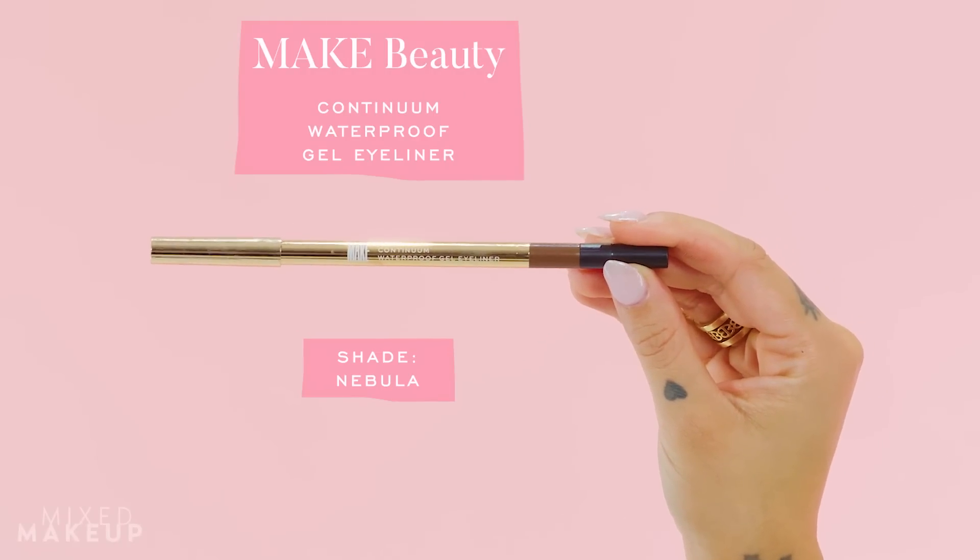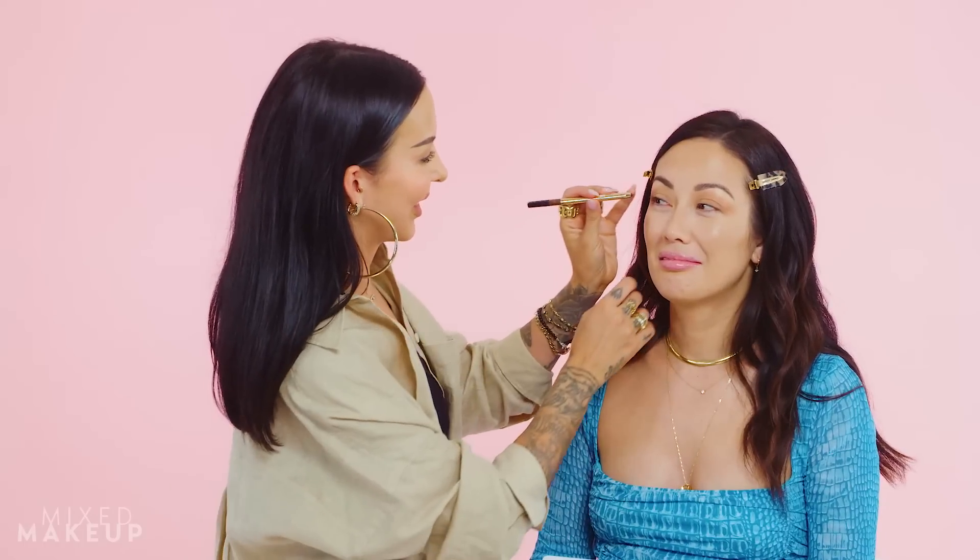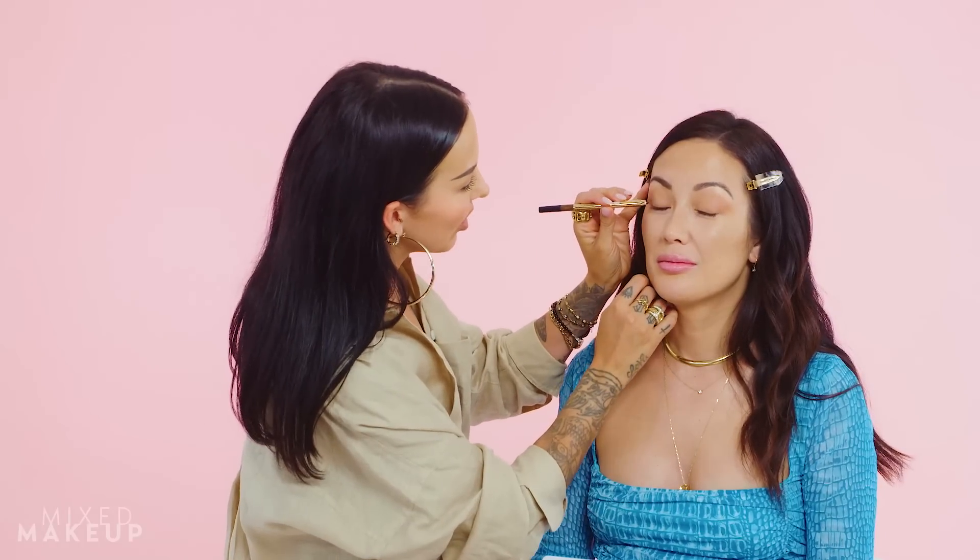For eyeliner I'm gonna use the Make continuum waterproof gel eyeliner in the shade Nebula — I love this. With the left hand — yeah, I'd hold it like that. Alright, look straight ahead. I saw the fear in your eyes. I don't want to lose an eye today — I already lost my voice!